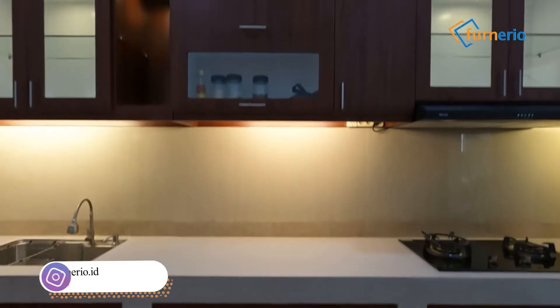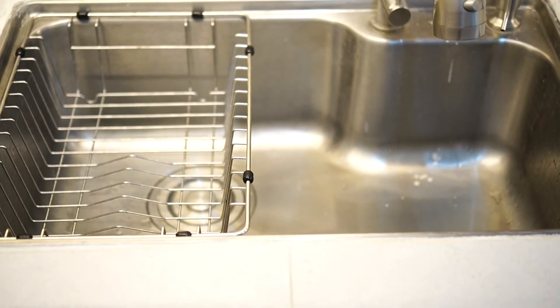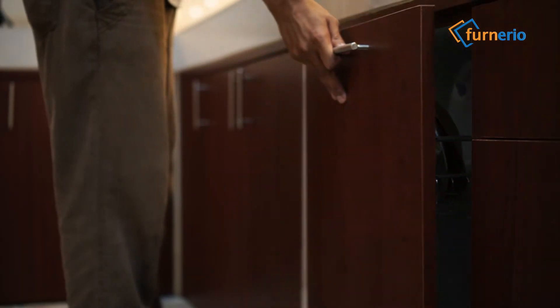Komponen paling penting di kitchen set itu ada 3 bagian. Apa saja itu? Betul — sink, rak piring, dan kompor.